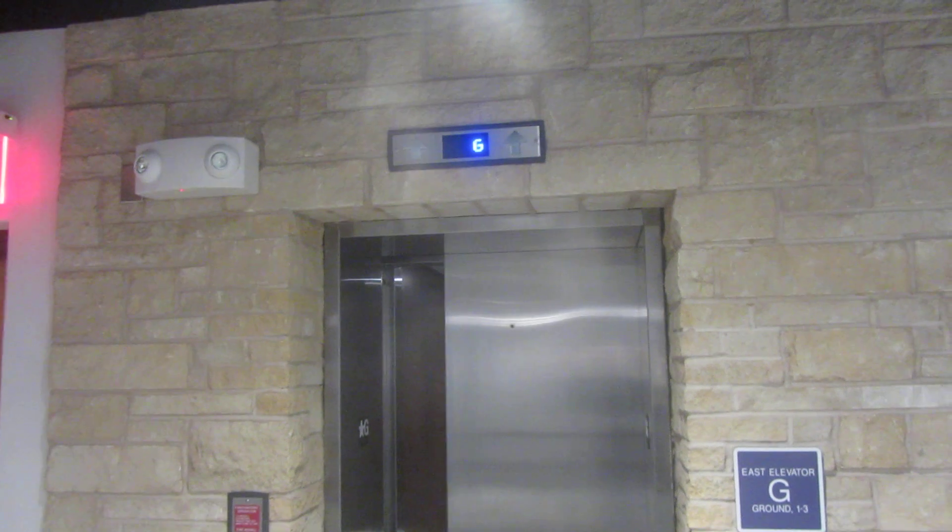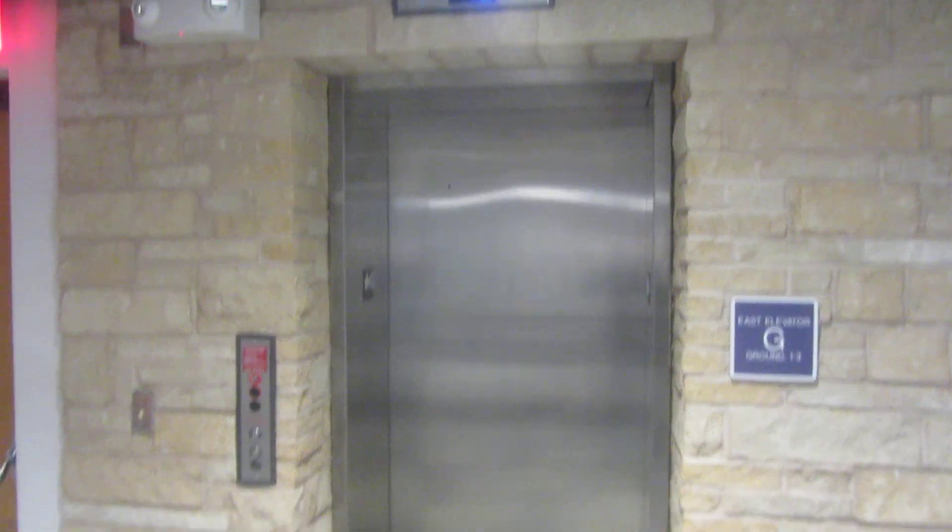Looks like it was formerly a Dover. There's probably a modernization replacement. That's it.